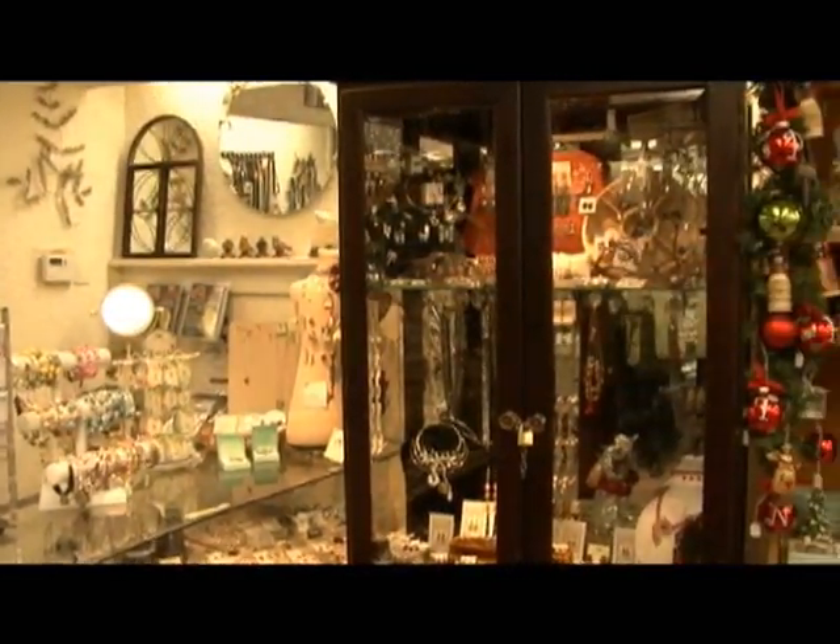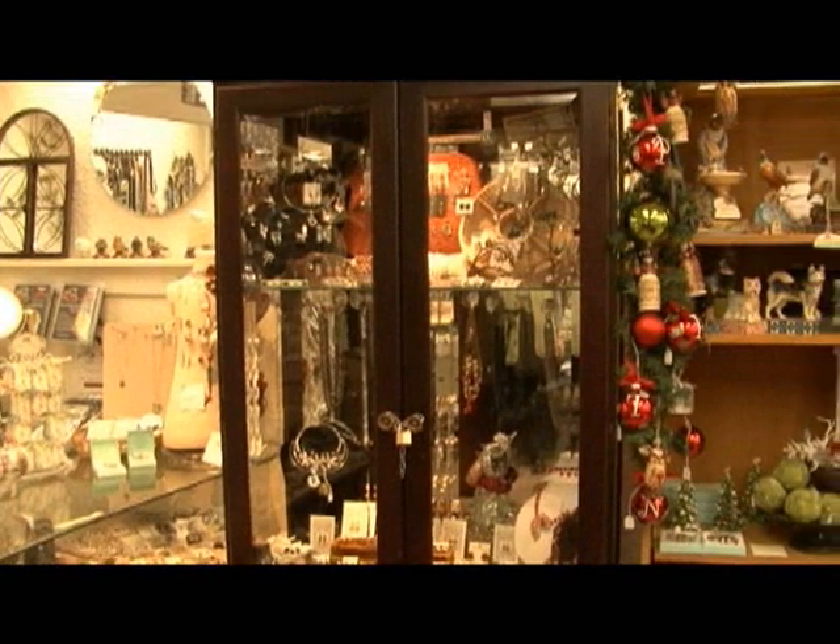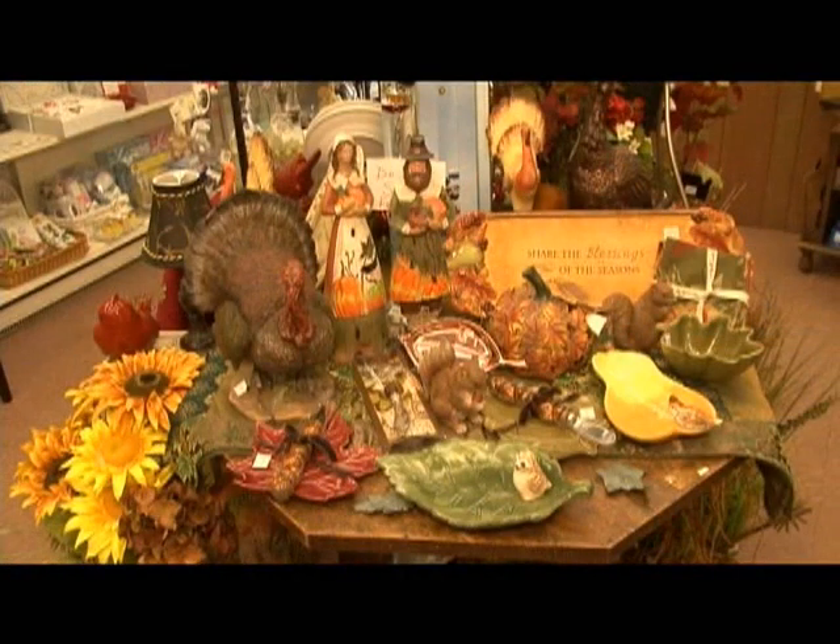It seems you can find so many unique things here — one of a kind, things I've never seen before, whether it's for your home. We do specialize in trying to find the unique, different things, but we have reasonable prices. We like to think there's something for everyone, and most generally there is.